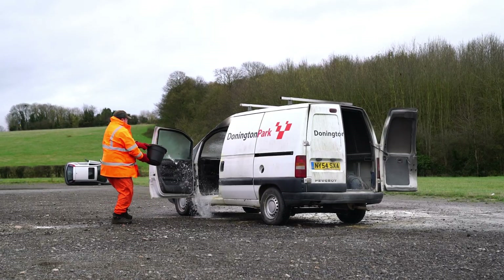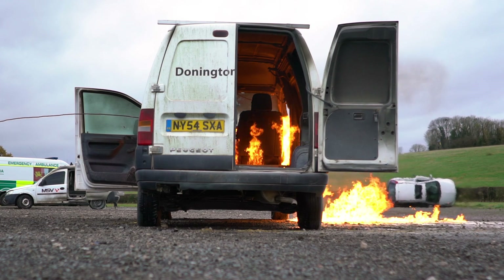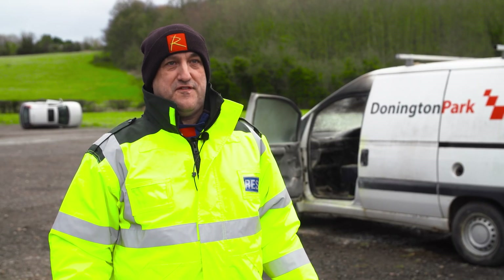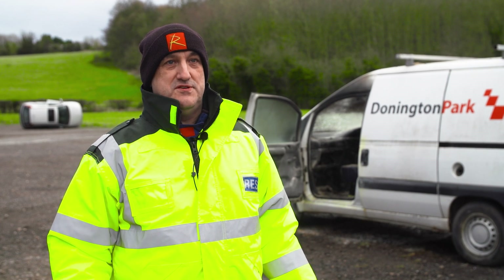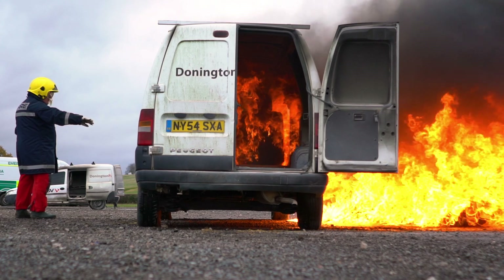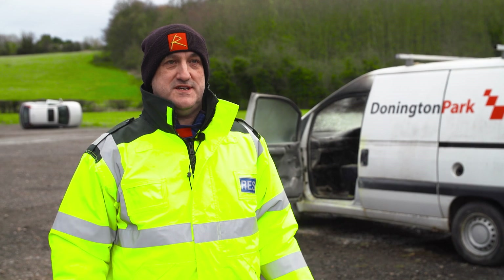We have a team set up to pour petrol onto the vehicle and then light it with a gas torch. The main dangers are if you've got a fuel leak — it's the approach to the vehicle where you've got flame preventing you from access to the car. So we're trying to teach people how to knock the flames back so they can get access to the driver's cell.